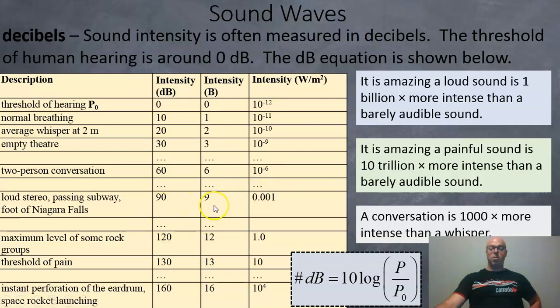Something loud would be 90 decibels, or 0.001 watts per square meter — just one-thousandth of a watt per square meter. Pain occurs at 130 decibels, or 10 watts per square meter, which is 10 trillion times the threshold. At 160 decibels, your eardrums can perforate and burst. To calculate decibels, find the power, divide by the threshold power of 10 to the negative 12, take the logarithm of that value, and multiply by 10. A loud sound is about a billion times more intense than a barely audible sound, and painful sounds are 10 trillion times more intense than just barely audible.